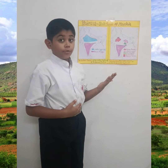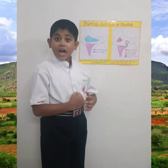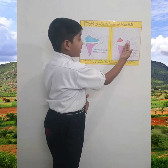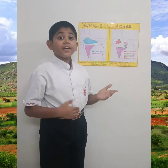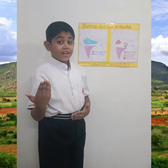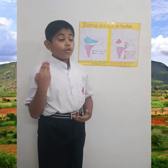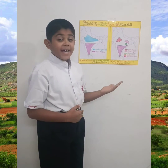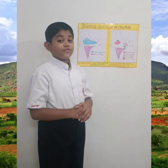The Chotanagpur Plateau, which is in the east, is in the state of Jharkhand and some parts of Odisha, Chhattisgarh, and Bihar. Jharkhand has the finest mineral wealth and forests. The chief minerals found here are iron ore, coal, manganese, bauxite, and copper.